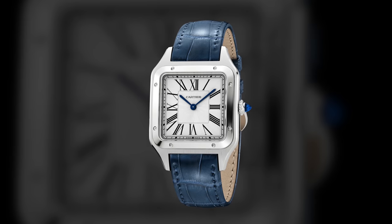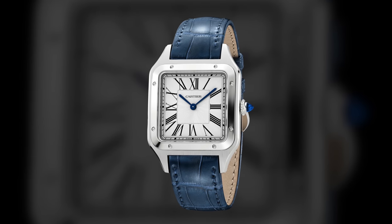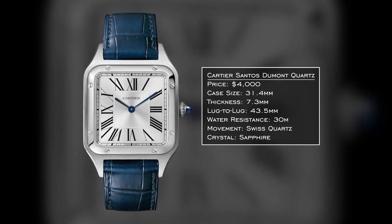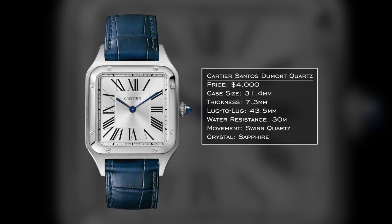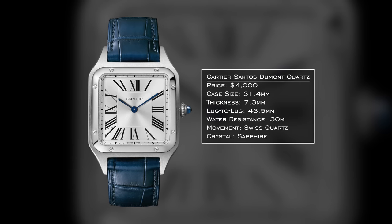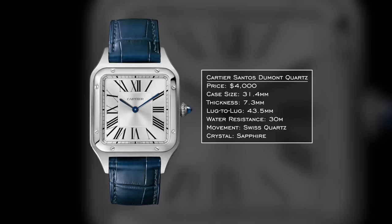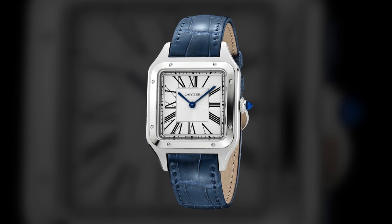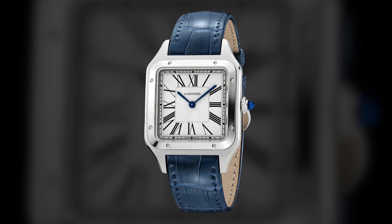Another watch to mention is the Cartier Santos Dumont — the quartz version, which is right at $4,000 retail at the time of recording. Case size is 43.5 by 31.4mm with a thickness of 7.3mm, an upside of the quartz movement. Water resistance is only 30 meters, which is a challenge, but from a looks standpoint, the Santos is classic everyday styling. It leans more dressy but can look great with a t-shirt, denim, or even shorts. Simply timeless.